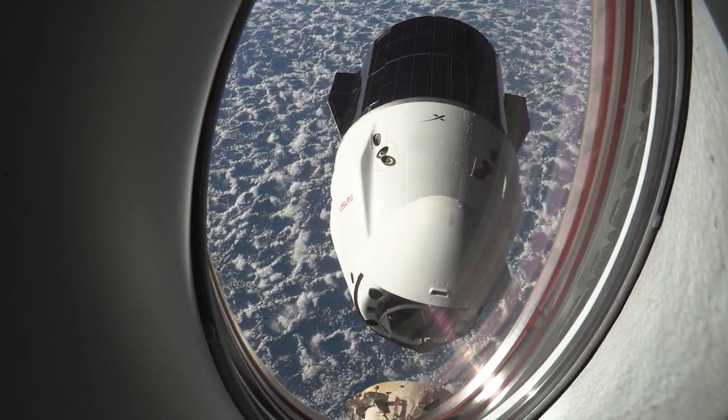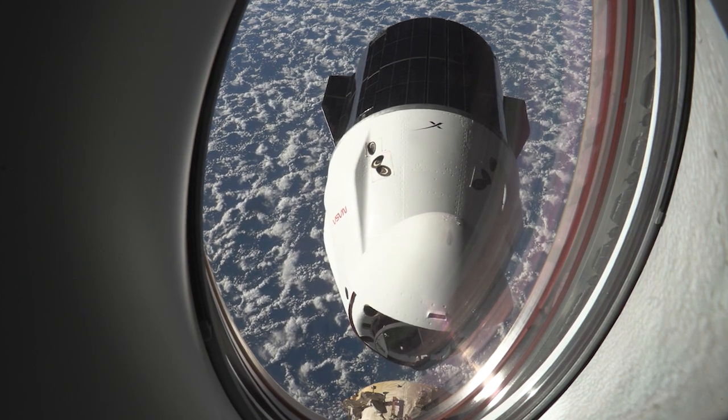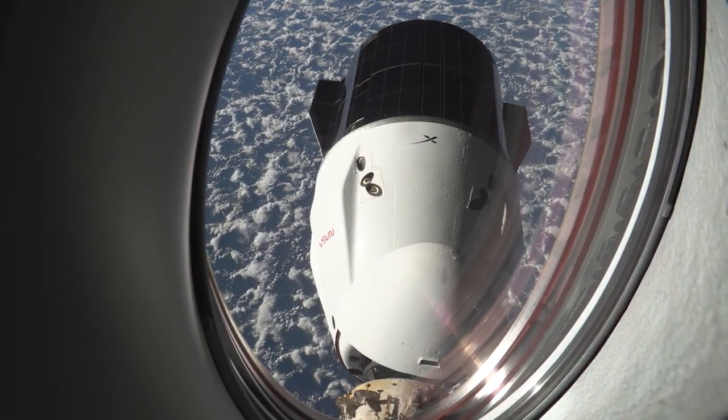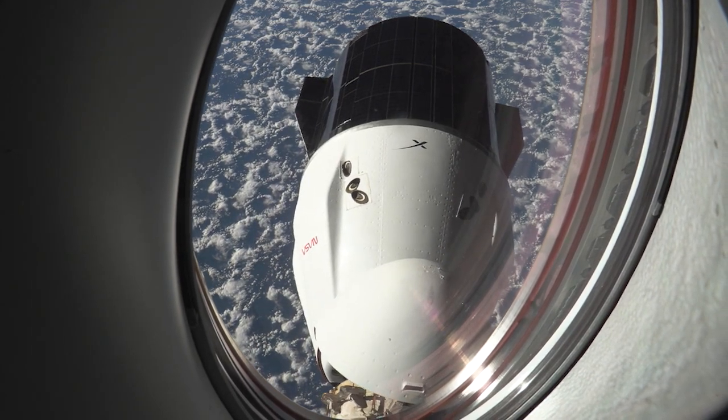While astronauts are studying ways to grow their own food, most of their meals are delivered using a cargo spacecraft. One freighter has nearly completed its delivery and is set to come back home next week. SpaceX's 25th Commercial Resupply Services mission arrived at the space station back in July and delivered nearly 6,000 pounds of science and supplies to the crew in orbit.